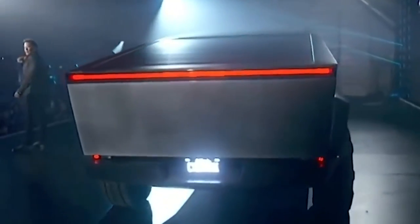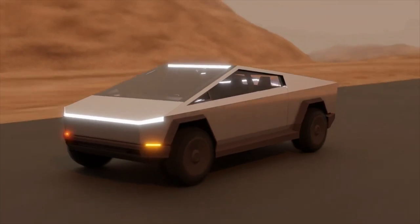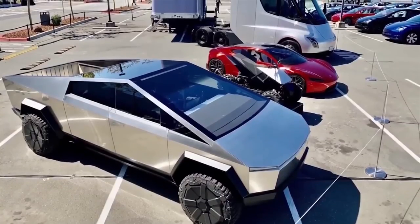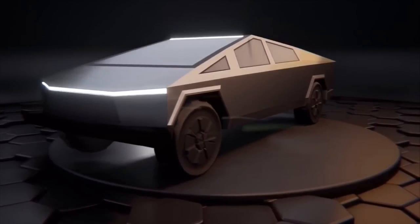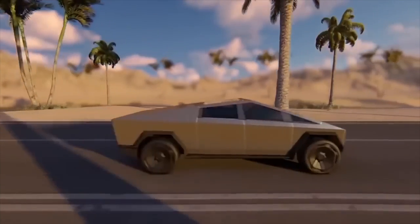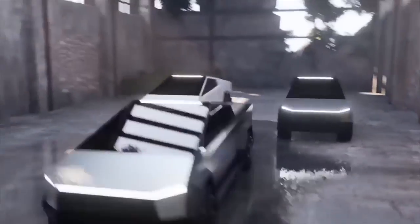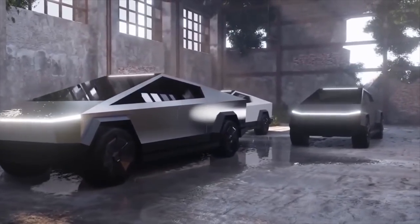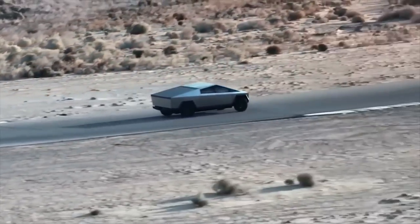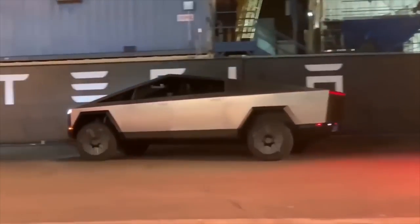The Tesla truck is certainly not the only product fostering innovation in the automotive sector. Currently, a variety of additional electric and hybrid cars made by manufacturers including Nissan, Chevrolet, and Toyota are available on the market. But since it places a strong emphasis on innovation, technology, and sustainability, Tesla has become a market leader in the electric vehicle sector. With the Tesla truck, the business is once more pushing the limits of what is feasible and laying the foundation for a more sustainable and creative future.